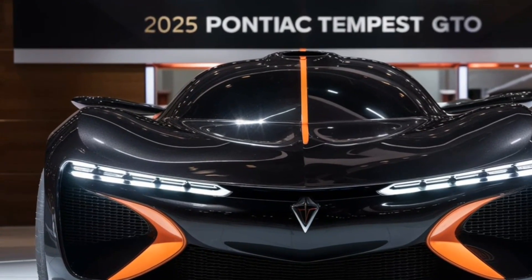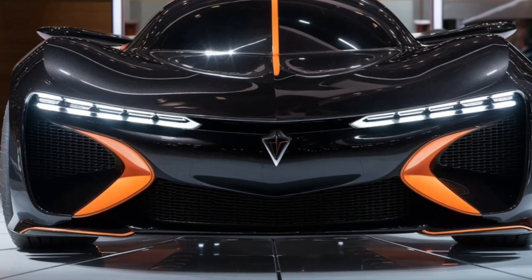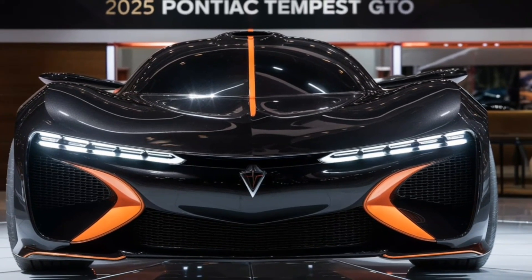Hey everyone, welcome back to my channel. Buckle up because we're about to take a closer look at a legend reborn — the 2025 Pontiac Tempest GTO. This isn't just any comeback, it's a revolution.